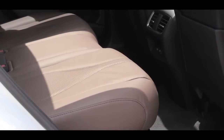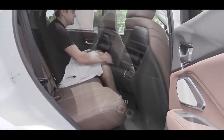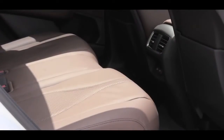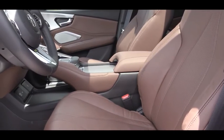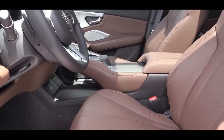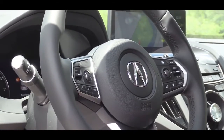Rear legroom comes in at an even 38 inches. I'm six feet tall and there's comfortable space back there. Rear passengers also get a center armrest with cup holders, rear ventilation, and — with the advanced package — heated rear seats. Up front, power adjustable seats with power lumbar come standard, as do heated front seats. Ventilated front seats come with the A-Spec or advanced packages, and suede accents come with the A-Spec. Leatherette trim is standard; Milano premium leather comes with the tech trim and up.